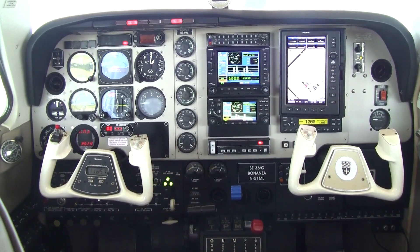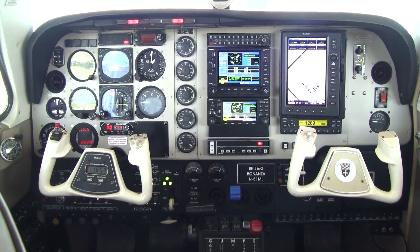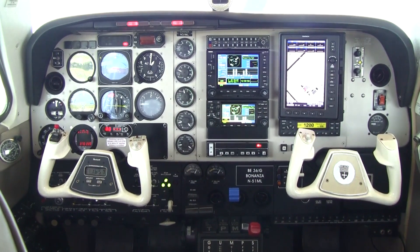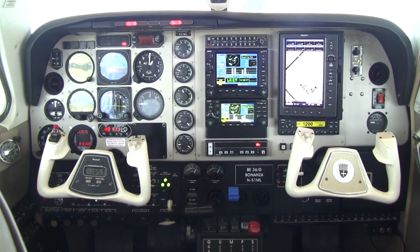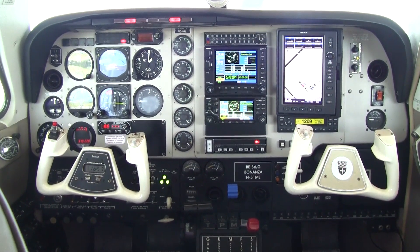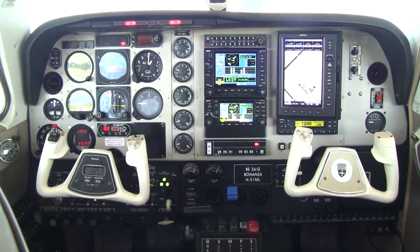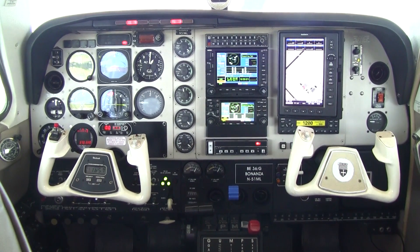Bonanza 51 Mike Lima has a wonderful avionics package including a King KFC 150 autopilot with flight director, slaved HSI with altitude and vertical speed pre-select, Garmin 530 and 430 GPS navcoms, a Garmin GPS 696 panel mount with XM weather, Skywatch active traffic, and a Garmin GTX 330 with traffic, and so much more.